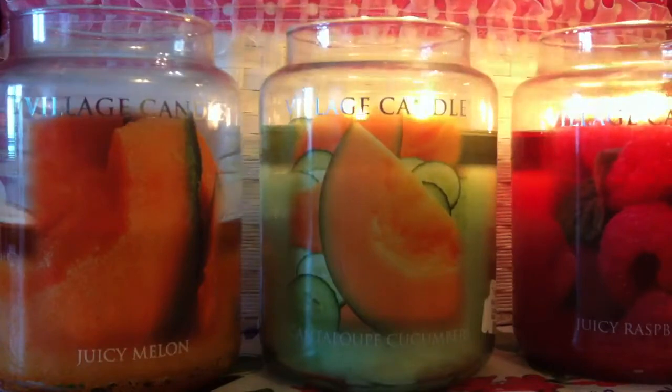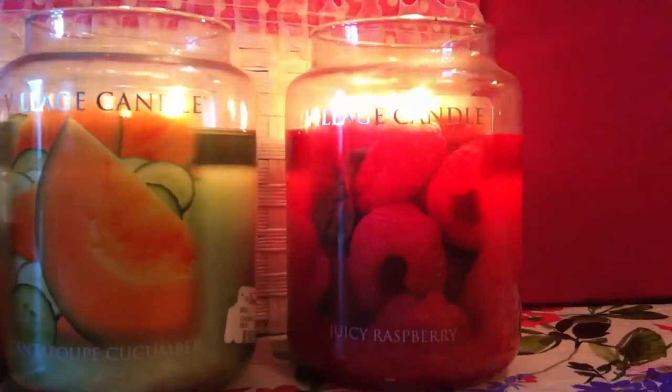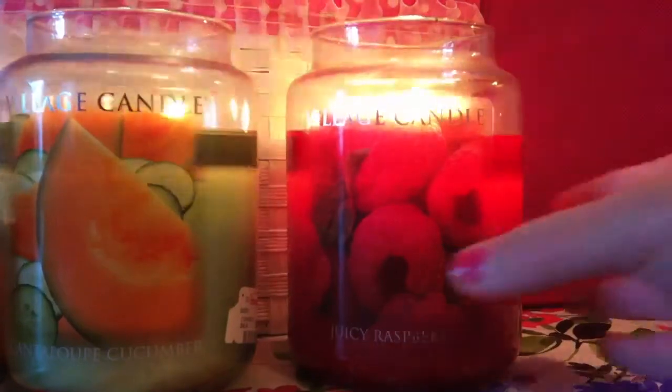Now let's get on to the last candle, and certainly not the least liked — this is my favorite one. This is Juicy Raspberry, and again sorry about the lighting. I love this candle. I love everything about it — the color, the picture, the scent, and how it's performing. This candle has the highest wicks, so I have a nice even wax pool going throughout the whole thing.